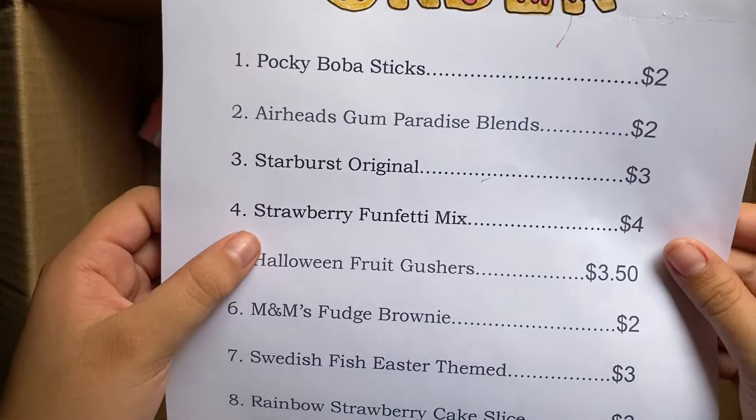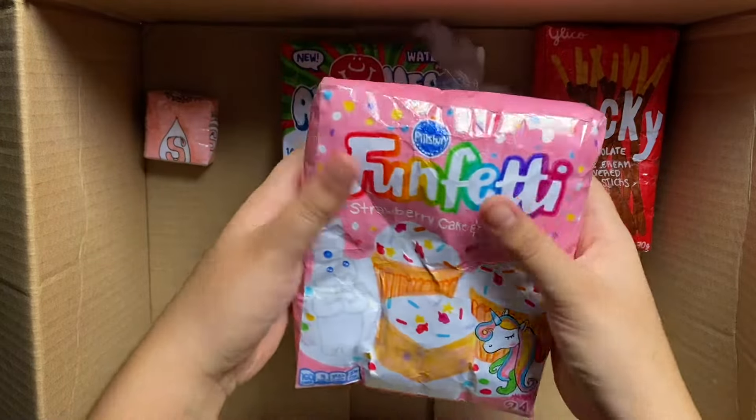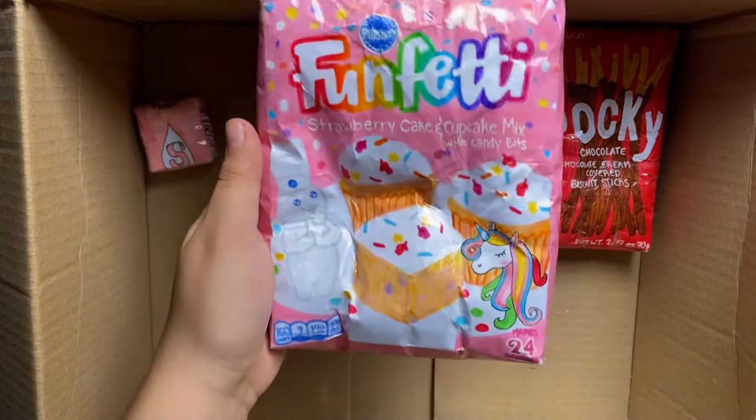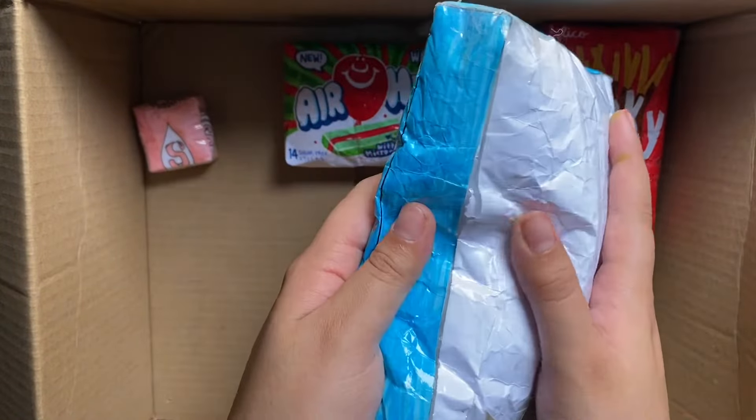She also got this Strawberry Fonfetti Mix. I actually really like the color pink, so I'm just going to give her this Fonfetti Mix. It does have a huge hole, but it doesn't matter — she can fix it.